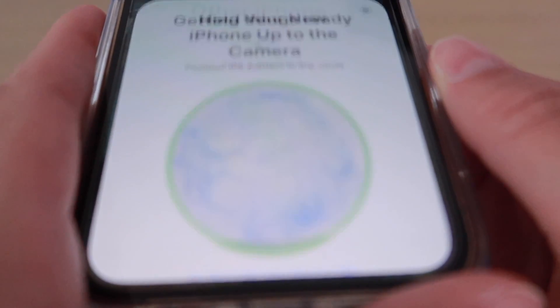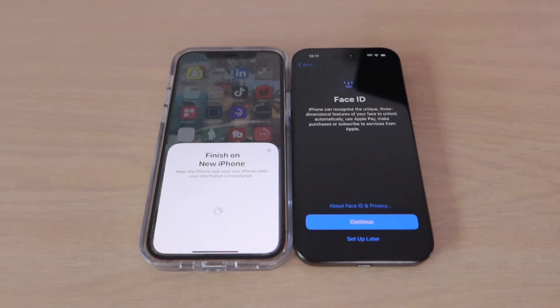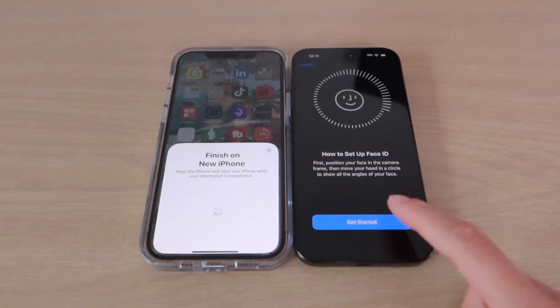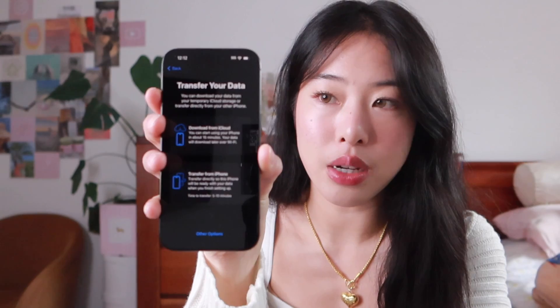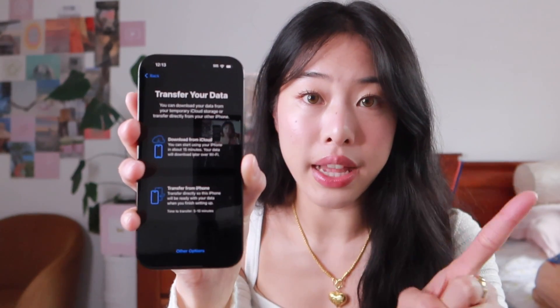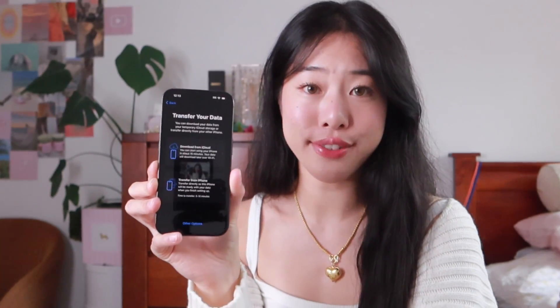I'm up to the Quick Start part now and it's looking for my old phone. This is so cool — I remember this part, it's really easy. Hopefully I can just select continue and it'll sync up. I have work in an hour so I'm hoping that's enough time! I've got two options: download from iCloud or transfer from iPhone — I'm going to do transfer from iPhone.